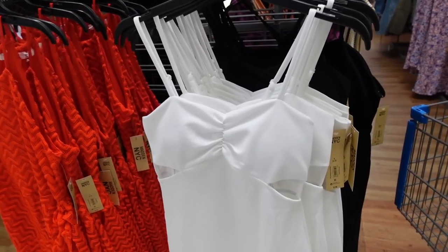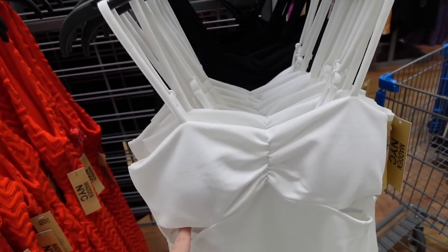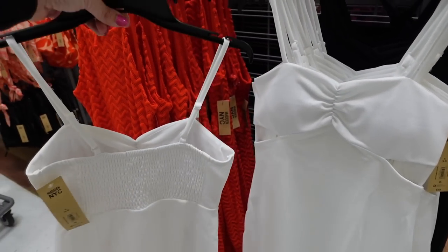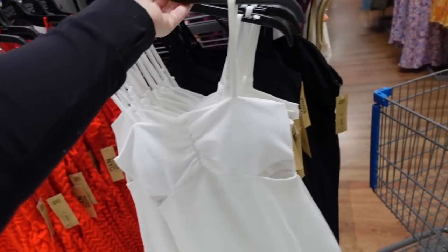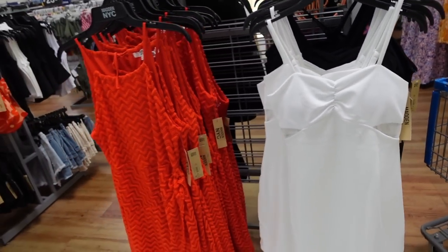From Madden NYC, a textured stretchy material dress has thin straps, ruching with a little cutout on the side, fitted through the body, about knee length, with smocking in the back. Comes in white and black, they're $16.